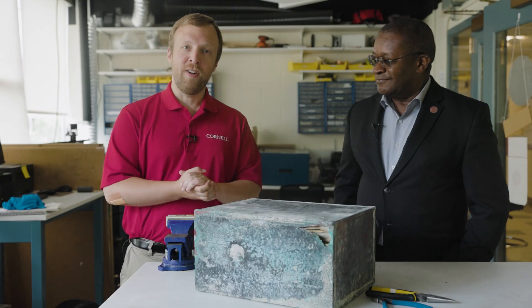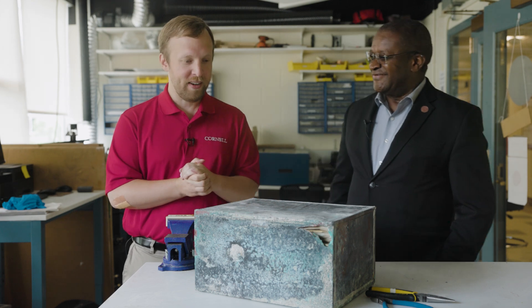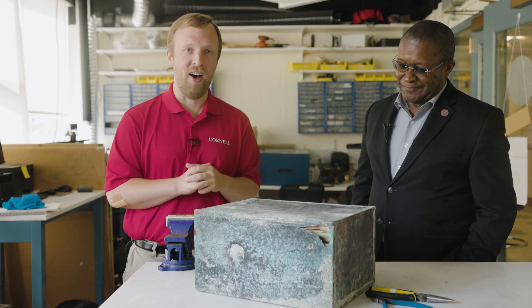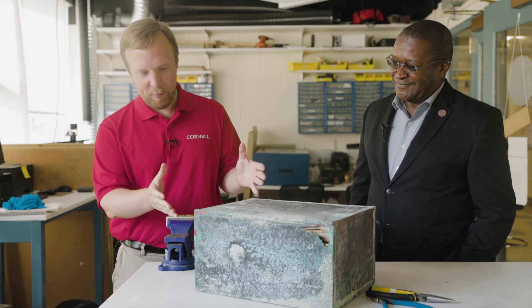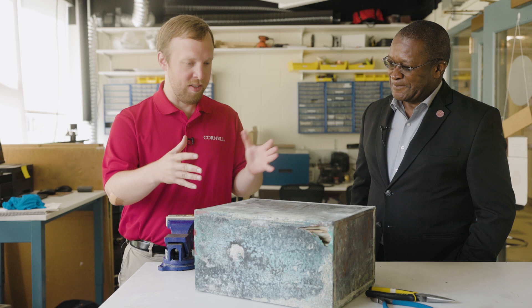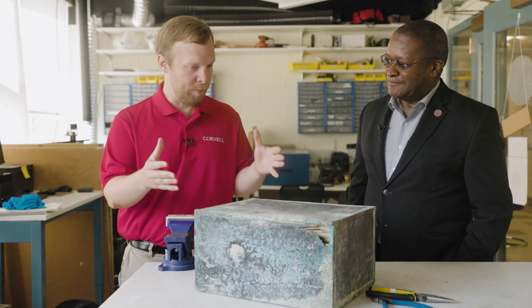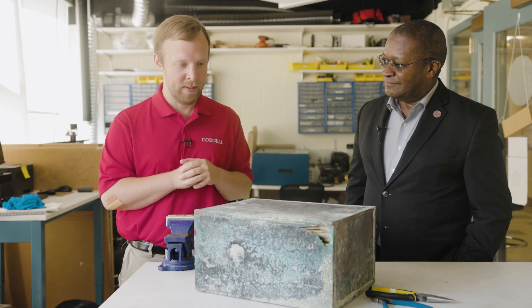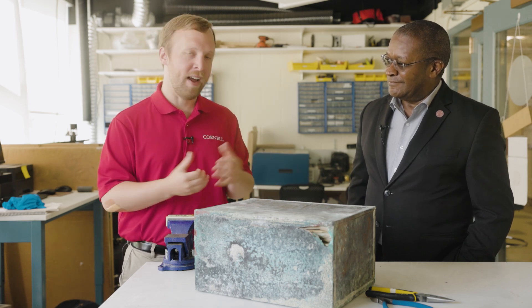Hi, I'm Cory Earle, Cornell's unofficial historian, and I'm here with Dean Archer and the cornerstone box for Thurston Hall. This is a box that was placed in the cornerstone of the building when it was being built — 1952 was when this box was placed in the building — and we're going to open it up and find out what's inside.